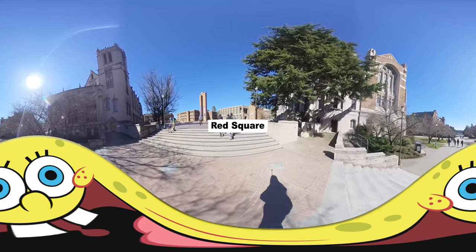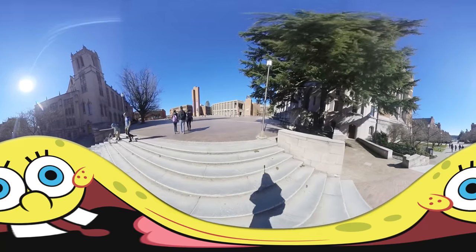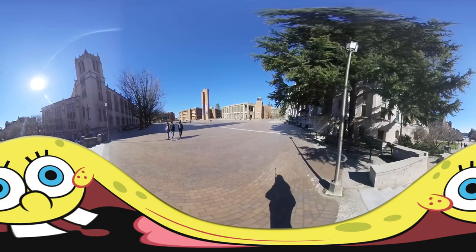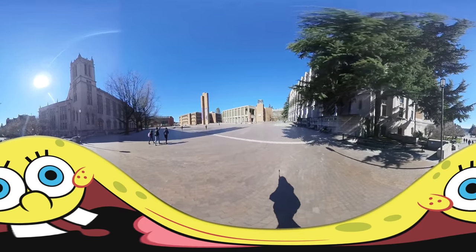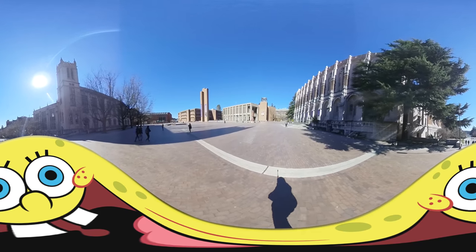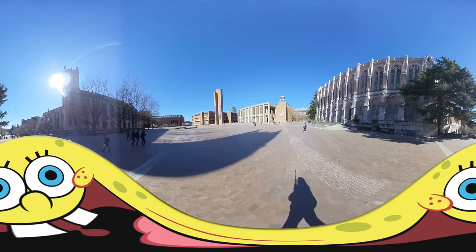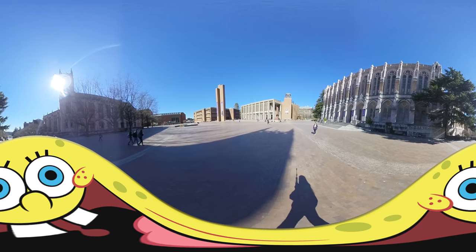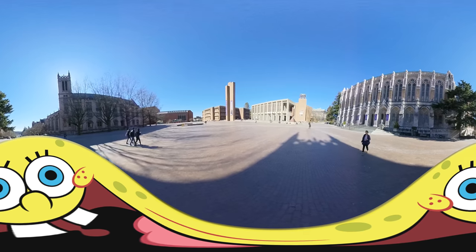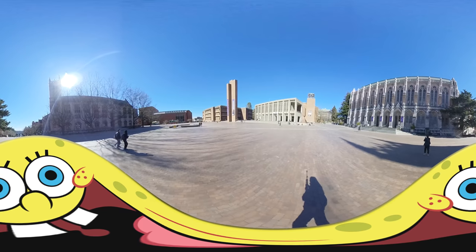Red Square, officially Central Plaza, is a large open square on the Seattle campus of the University of Washington that serves as a hub for two of the university's major axes, connecting the campus's northern liberal arts quadrangle with the science and engineering buildings found on the lower campus. The plaza is paved with red brick and becomes notoriously slippery during precipitation. The northwest area of the square is dominated by three brick monoliths, one of which was built to ventilate the underground garage, the other two being erected for aesthetic reasons.